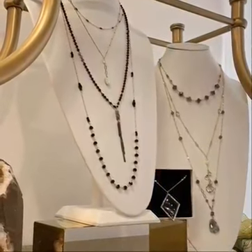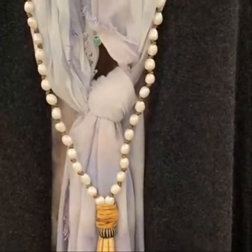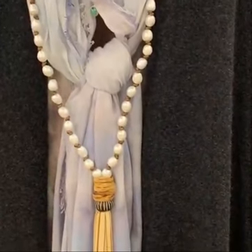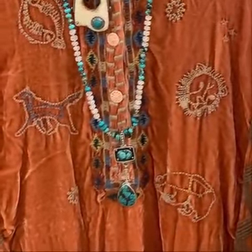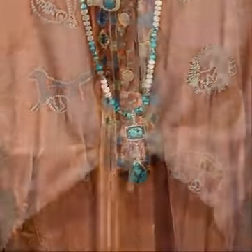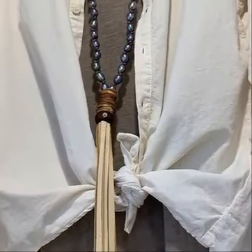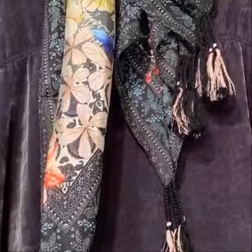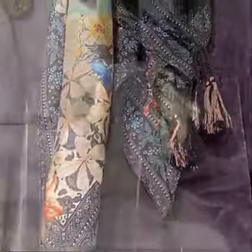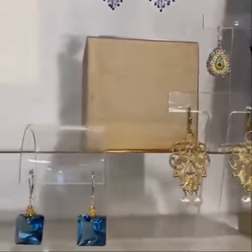So many options — sweaters, scarves, necklaces. The shop is fully stocked right now. A couple more little outfits that we think are just adorable. Johnny Was silk scarf — great gift idea. And we appreciate you taking this little tour with us.